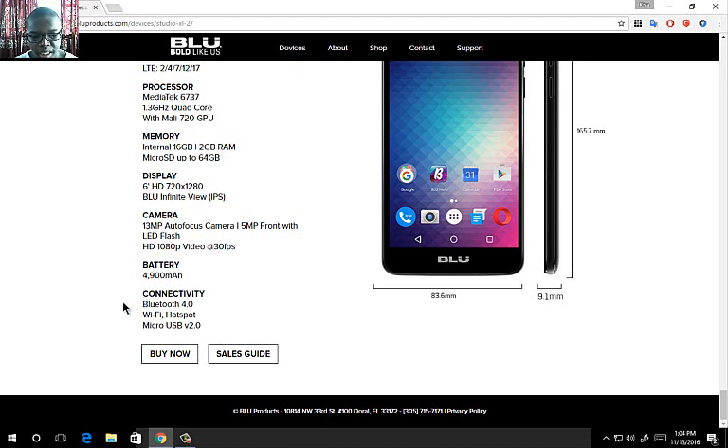For connectivity, it comes with Bluetooth 4.0, WiFi and hotspot, and a micro USB 2.0 port.